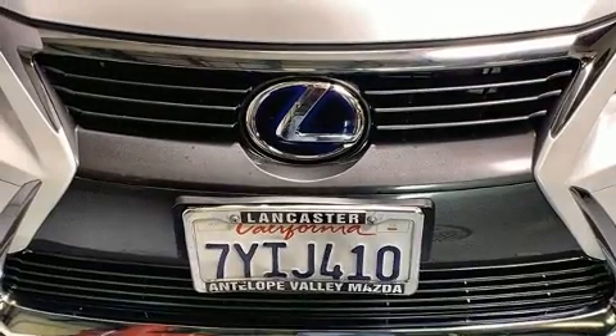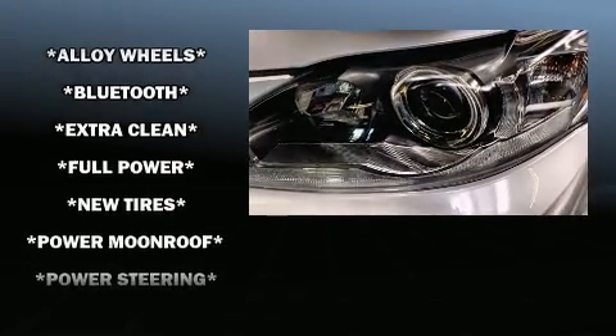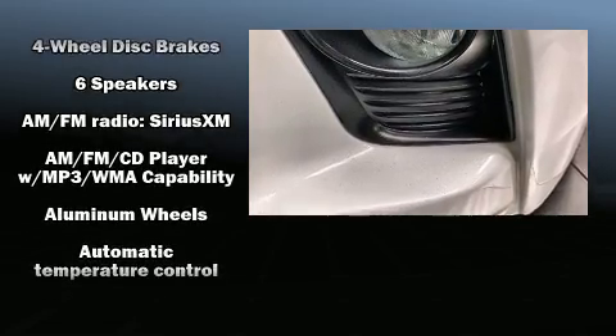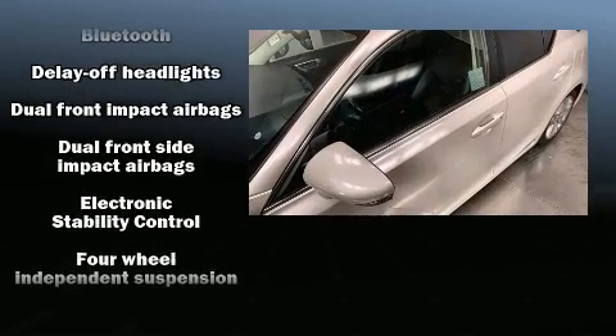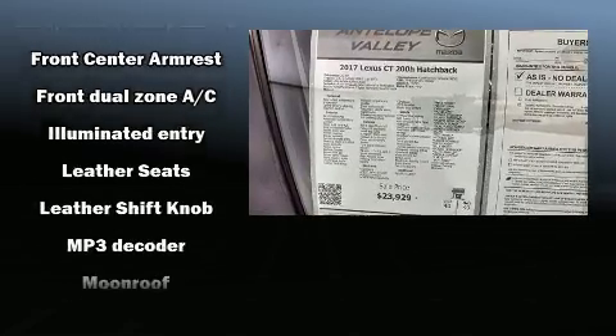Lexus ensures the safety and security of its passengers with equipment such as dual front impact airbags with occupant sensing airbag, head curtain airbags, traction control, brake assist, anti-whiplash front head restraints, an emergency communication system, and four-wheel disc brakes with ABS. Various mechanical systems are monitored by electronic stability control, keeping you on your intended path.